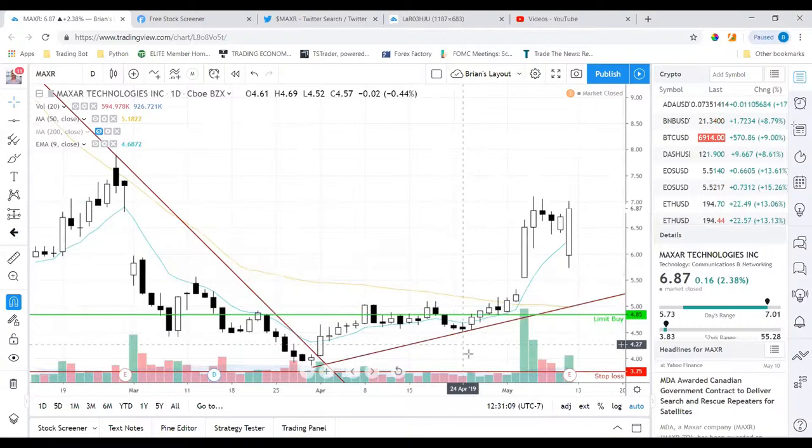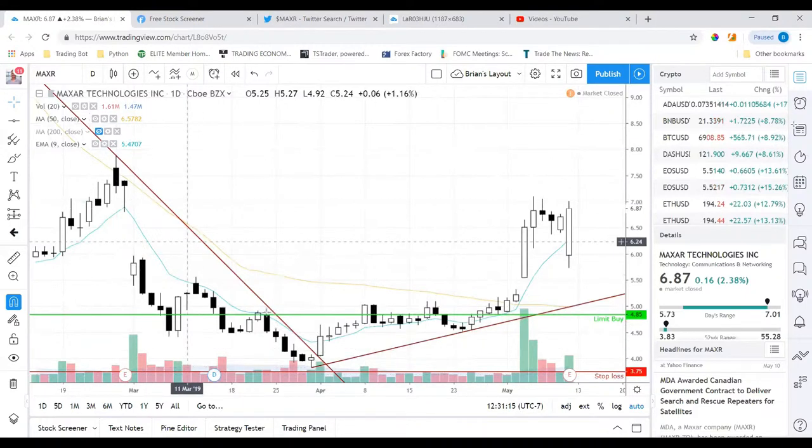Volume was decreasing on the sell-off on the red candles, and then the next day we held that level — made a higher low on the uptrend. After breaking the major downtrend we had some volume come in, and then it went back and tested the $5 area again. We did reject it there, but that day is where I got in.